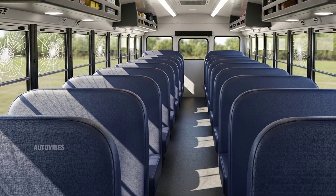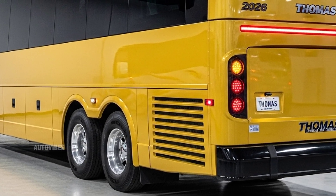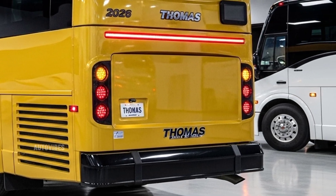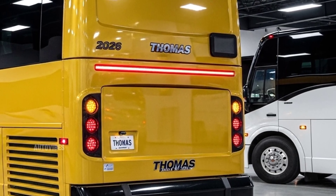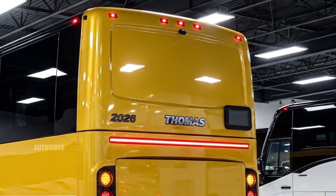Standard yellow is still the go-to for school service, but options for white, blue, or fleet-branded color schemes are available depending on usage. For public transit applications or activity buses, the Thomas lineup also includes non-school color versions with blackout packages and modernized graphics options.